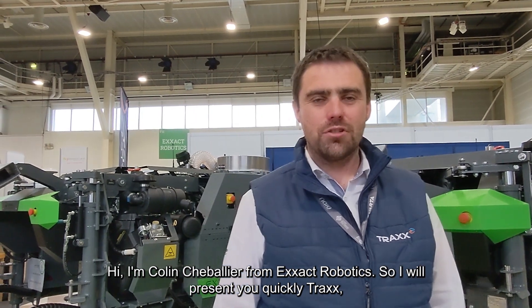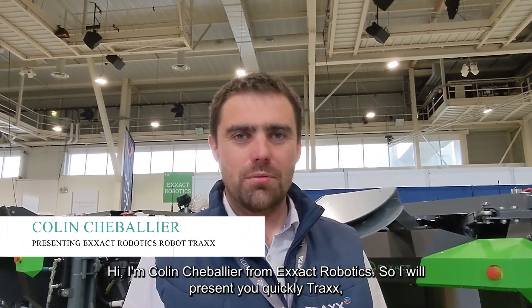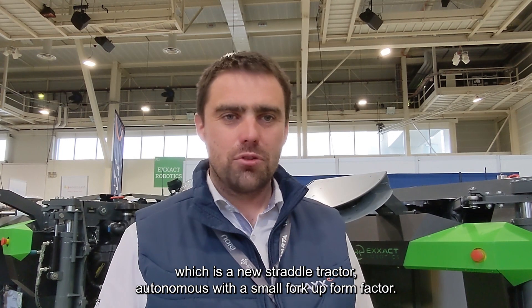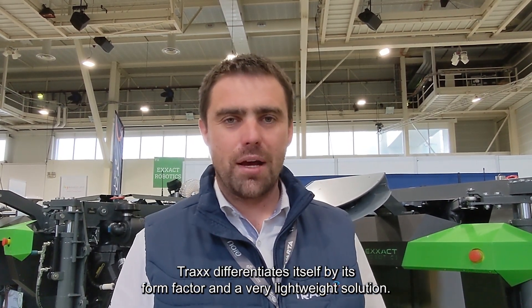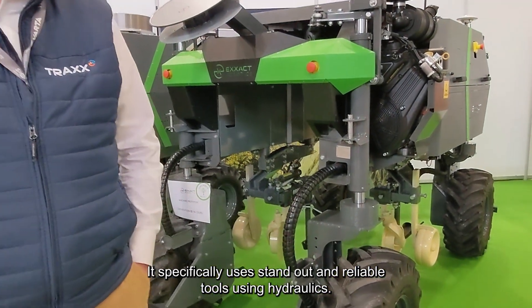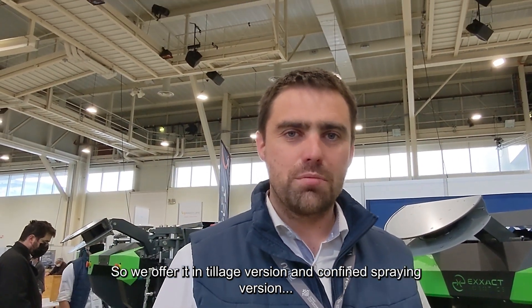Hi, I'm Colin Chebelier from Exact Robotics. I will present you Trax, which is a new straddle tractor, autonomous with a small form factor. Trax differentiates itself by its form factor and a very lightweight solution. It specifically uses standard and reliable tools using Agrolex. We offer it in a tillage version and a confined spring version.